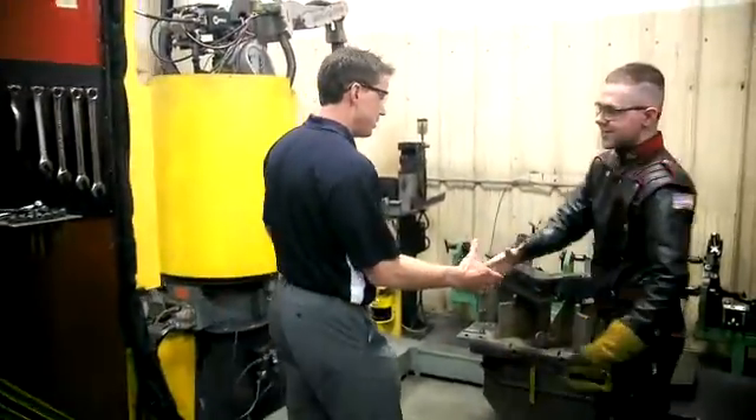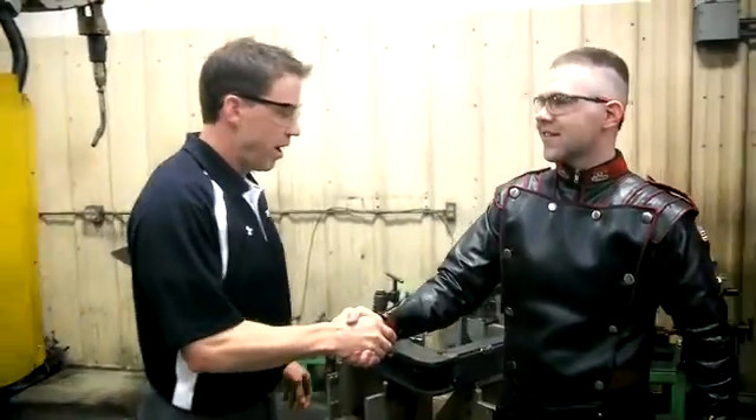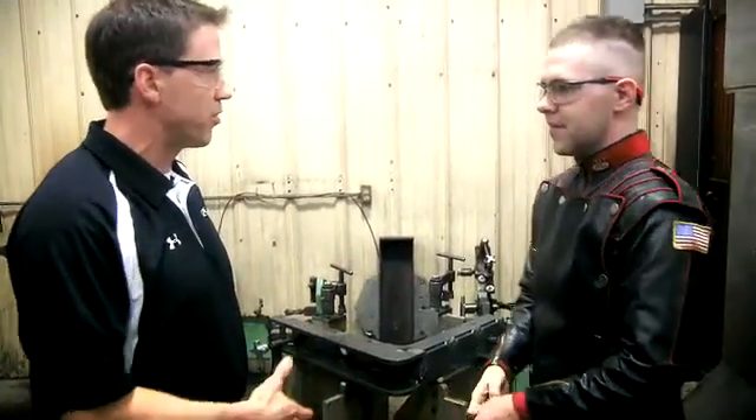Hey Matt, how's it going today? Good to see you again. We've got our friends here and we want to talk a little bit about the robot.